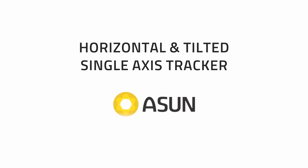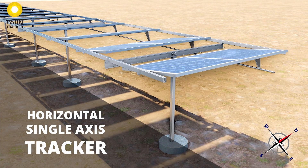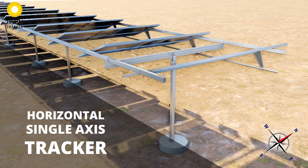Discover the versatile design of Ascent Tracker in two single-axis variations, each offering significant advantages over other MMS systems.